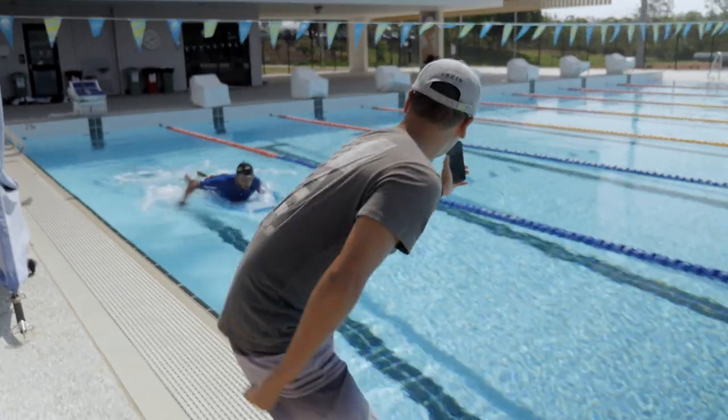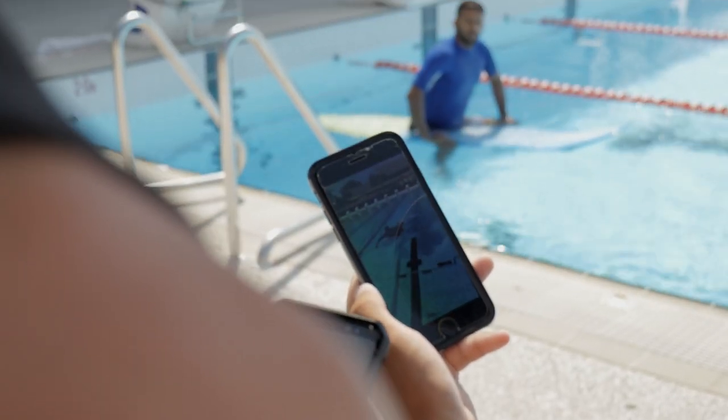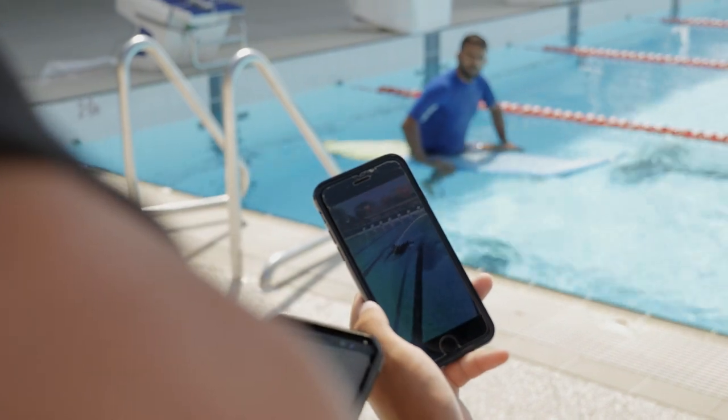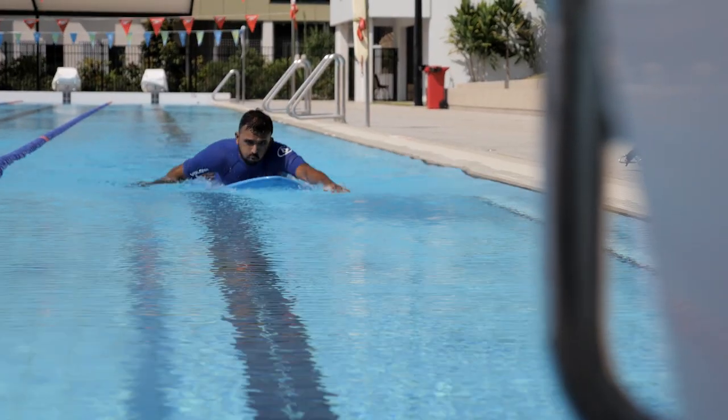We see a lot of high ankle sprains as a result of landing aerials, and also ACLs on the rise. So it would be good to try to provide some information as to how we could prevent those and keep our surfers on the water and performing at the highest level.